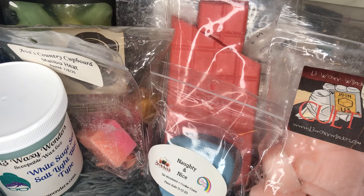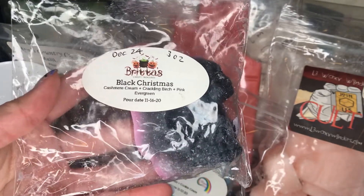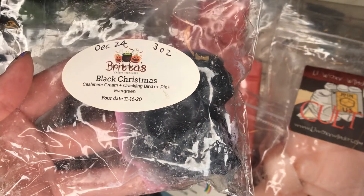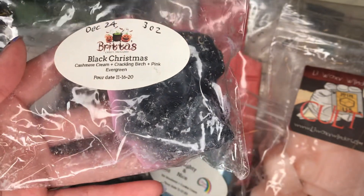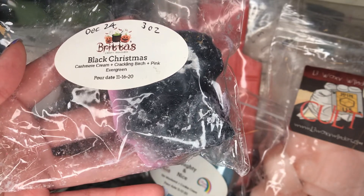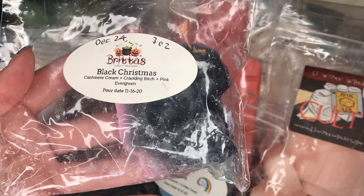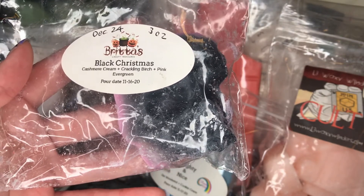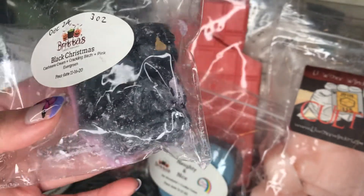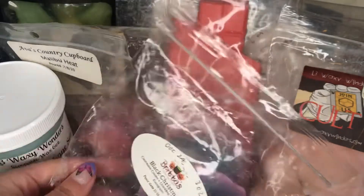Another one from the Advent calendar last year that I saved for fall/winter season is Black Christmas — this is Cashmere Cream, Crackling Birch, and Pink Evergreen. This is really good, definitely very strong on a pine note, but it's a sweetened pine note. I don't know what 'pink' in pink evergreen means, but it almost smells like there's a sweetness to it so it's not overly sharp or outdoorsy. The Cashmere Cream sort of creamed it out and made it more bearable as a pine scent. It's a very pretty outdoorsy kind of scent and I really like it. It's a skull that I cut up — and I always love Britta's colors that she uses for her melts.